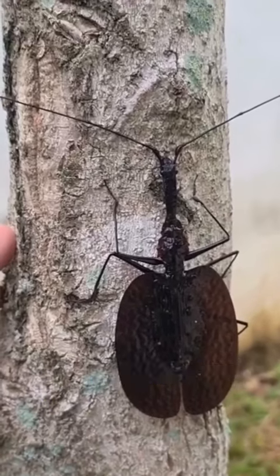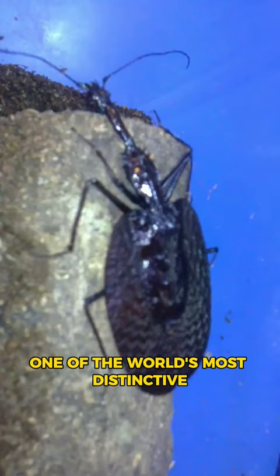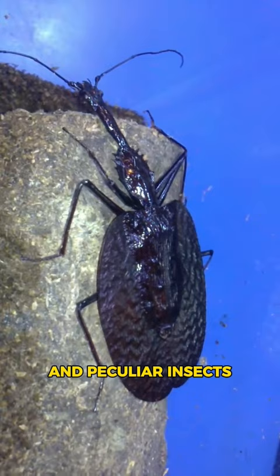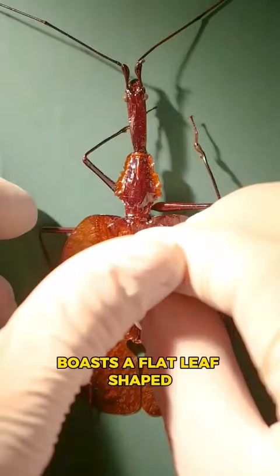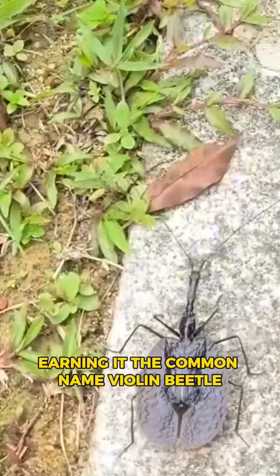Meet the violin beetle, one of the world's most distinctive and peculiar insects. Scientifically known as Mormolyce phyllides, this ground beetle, belonging to the subfamily Lebiinae, boasts a flat, leaf-shaped, shiny black or brown body with distinctively translucent elytra, earning it the common name violin beetle.